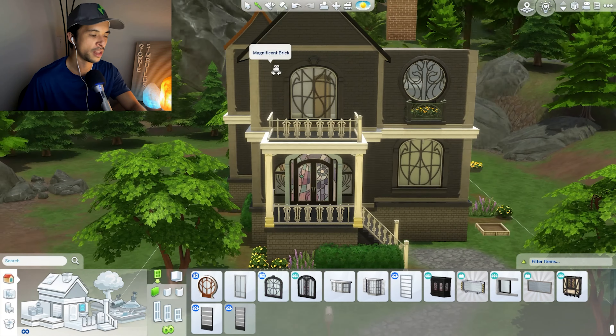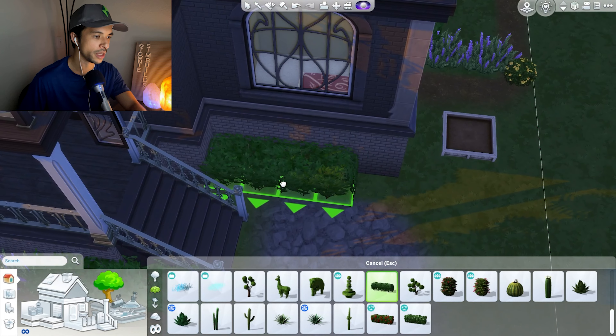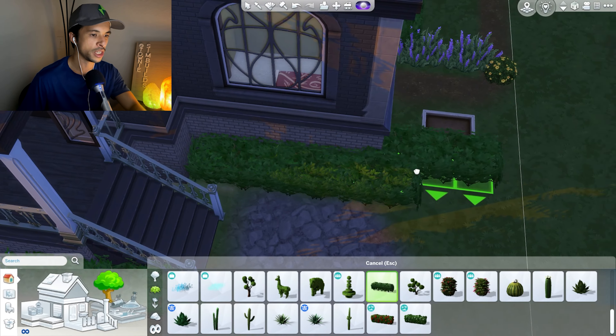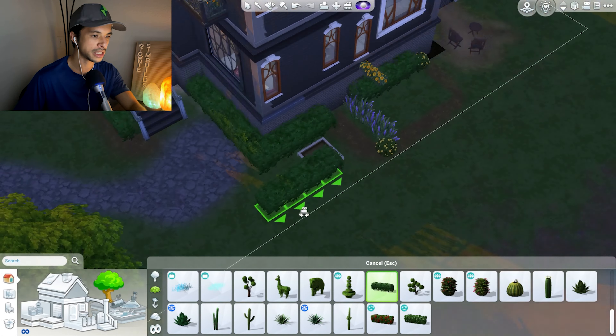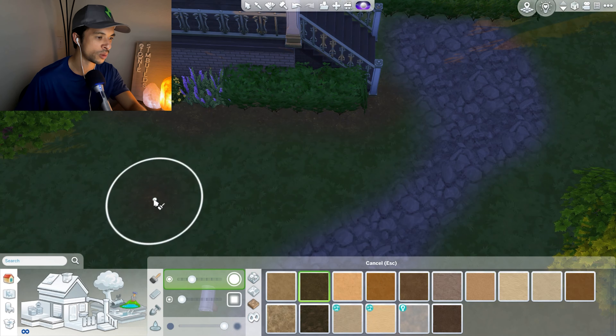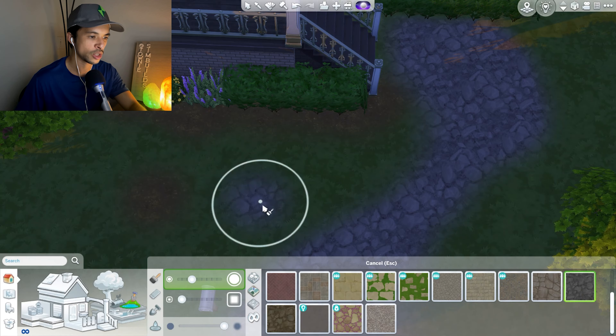I wish the lighting was a little bit better — in Glimmerbrook at this time of day everything looks kind of yellow, so maybe I'll use this view instead. We have these railings and I'll make them match the ones we have up there. I can start borrowing these bushes just to fill in the gaps, putting one here and wrapping them around the lot. I also have to match the terrain paint — I think it's just the basic dirt swatch and then the rocky texture.